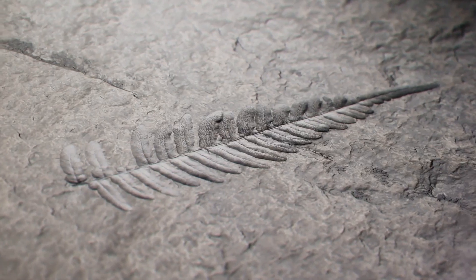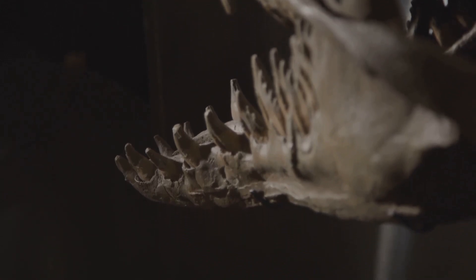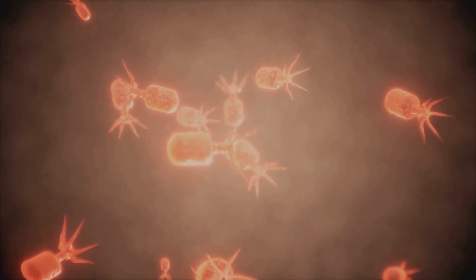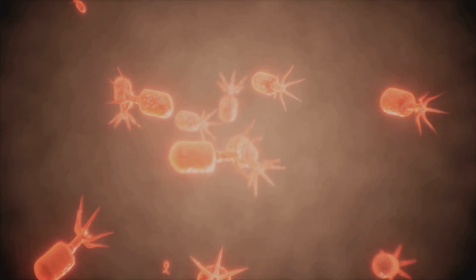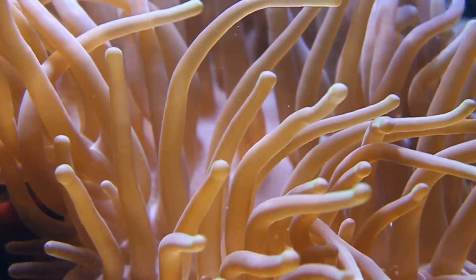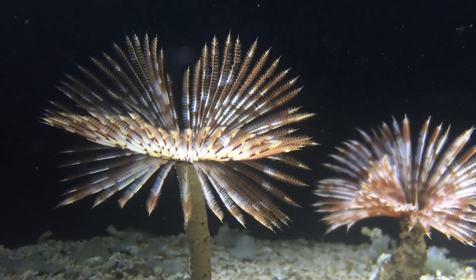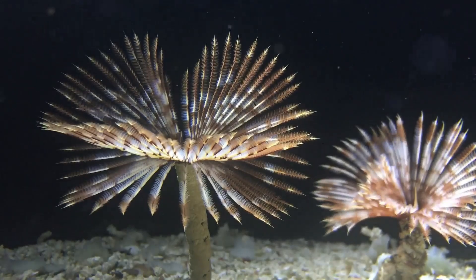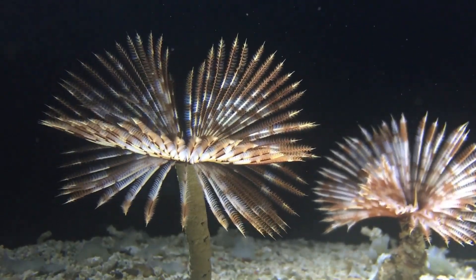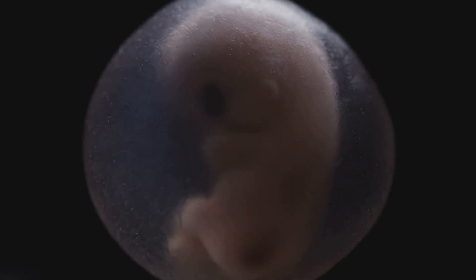This section delves into the fascinating journey of our ancient ancestors, tracing back to the very origins of complex life forms. Sacherhytus' significance lies in its classification as a deuterostome. This fundamental grouping of animals, which includes vertebrates, echinoderms, and hemichordates, represents a major branch in the tree of life. These groups share a common ancestor, making them crucial to our understanding of evolutionary biology. Deuterostomes are defined by a shared developmental pattern — during the embryonic stages, these animals exhibit a unique sequence of development that sets them apart from other groups.